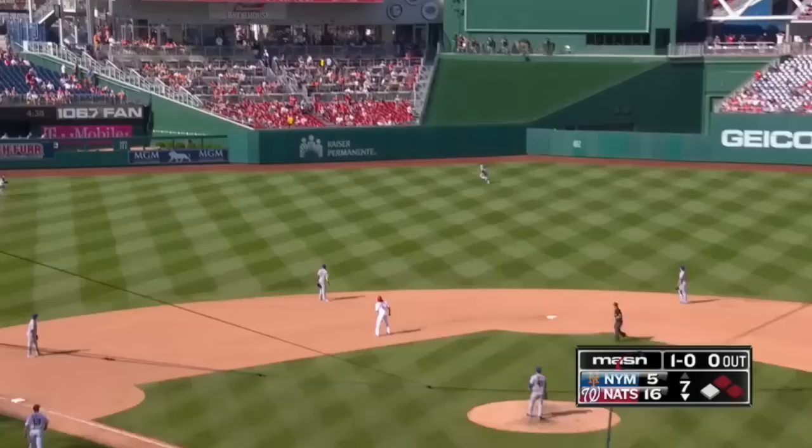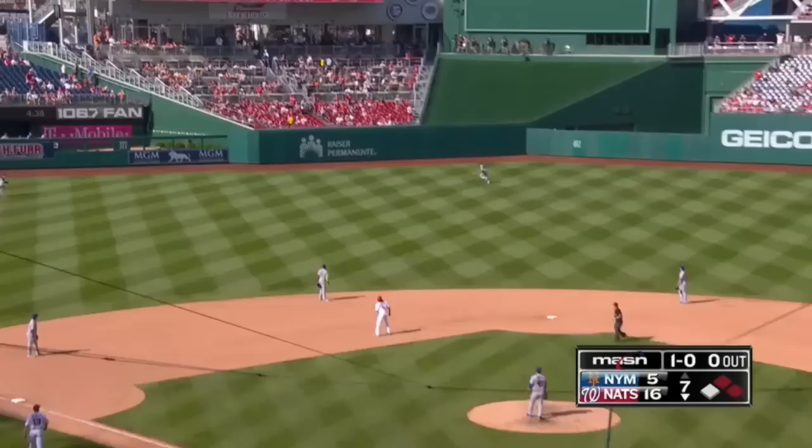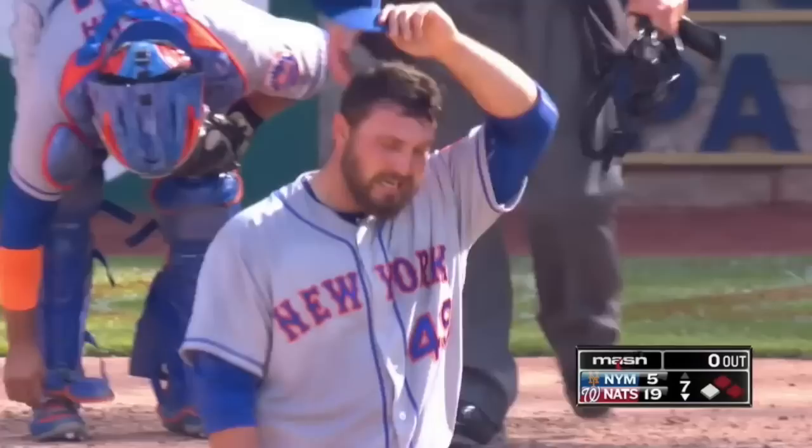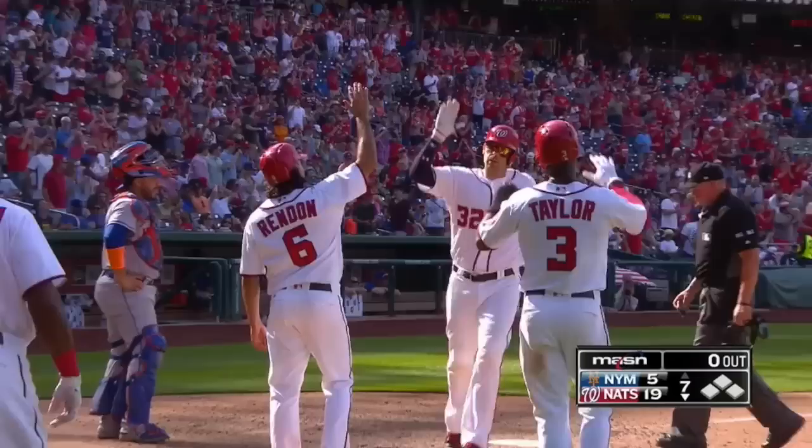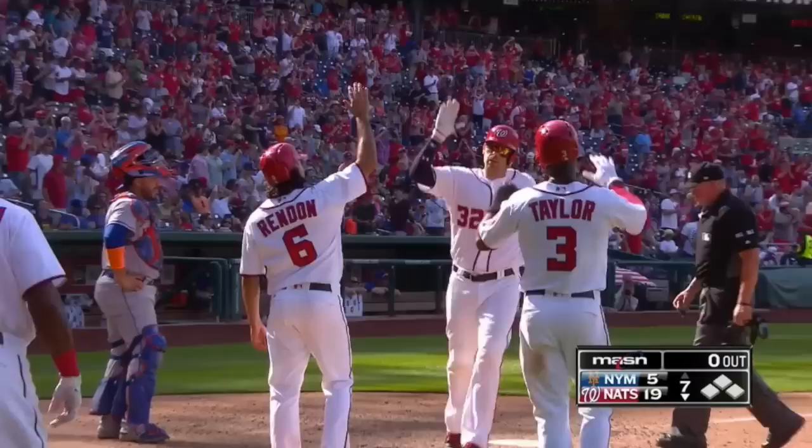The 1-0. Swing and a line drive — deep right center field. Lagaris going back to the warning track and it's gone. A three-run homer for Matt Wieters, and it's a new Nationals record for runs in a game — they've scored 19 runs. A three-run homer for Wieters, his second in two innings, his fourth of the year. Nationals 19, Mets 5.